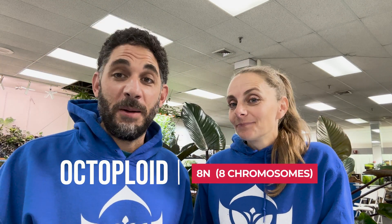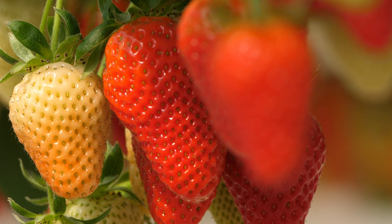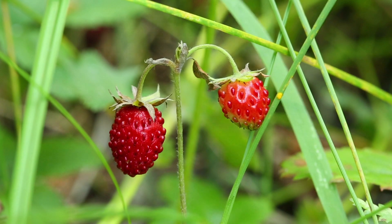Finally, let's talk about the giants of the polyploid world: octoploids. My favorite example is strawberries. Those giant strawberries you see in the supermarket have eight sets of chromosomes, compared to the much smaller wild versions you'll find, which are all diploid.